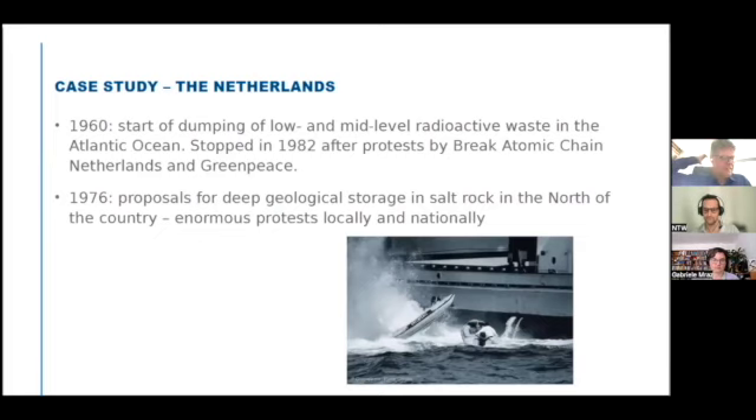In the 1960s, the Netherlands was one of the countries dumping low and mid-level radioactive waste in the Atlantic Ocean. This stopped in 1982 after very wide protests by a group called Break Atomic Chain Netherlands and by Greenpeace. In 1976, there were proposals for deep geological storage in salt rock in the north of the country, which were then put away because of enormous protests locally and nationally.